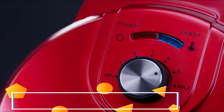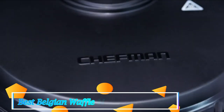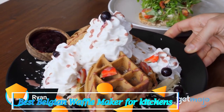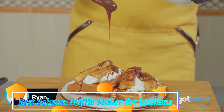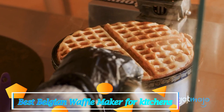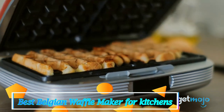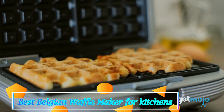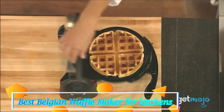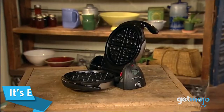Best Belgian Waffle Maker for Kitchens. Belgian waffle makers are offered in a wide variety, each with unique features, benefits, and prices. I did a massive amount of research, reviewed a ton of reviews, and put up a list of the best Belgian waffle makers from trustworthy brands to assist you in making a decision. After extensive investigation, I discovered these goods to benefit people like you. If you're curious to learn more about the price and other information, be sure to read my description. Without further ado, let's watch the video.